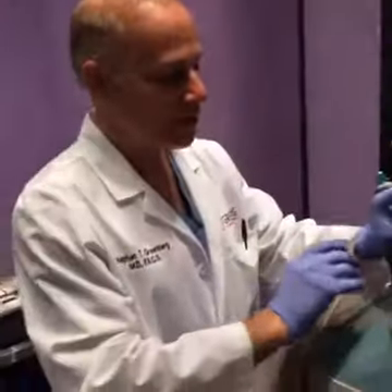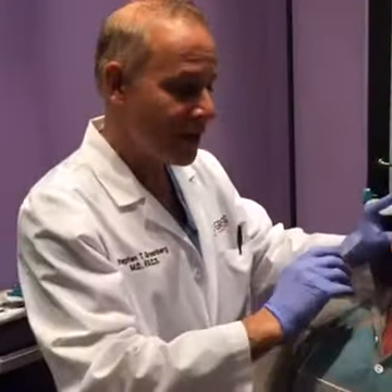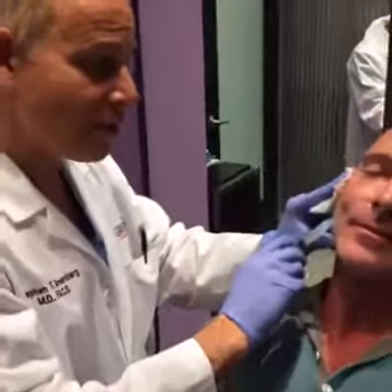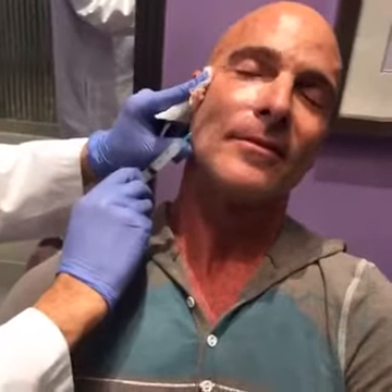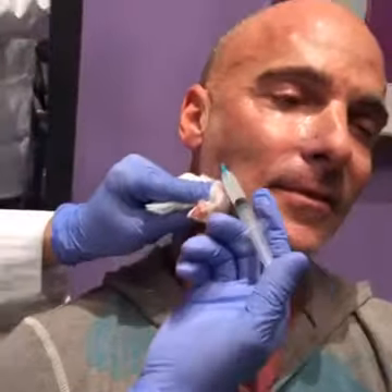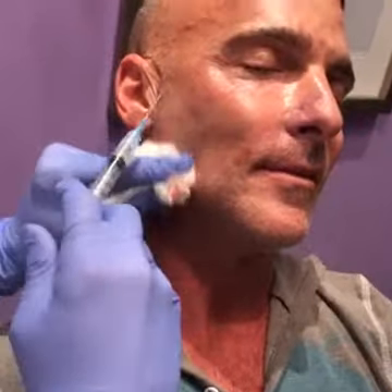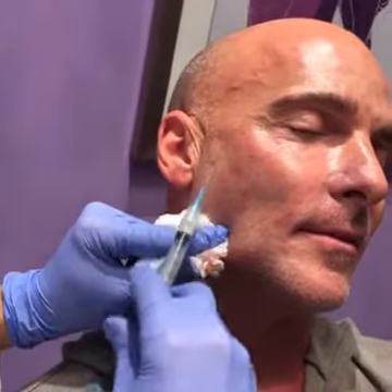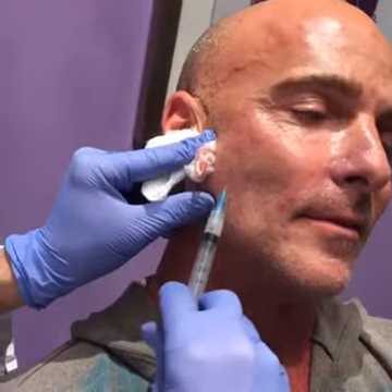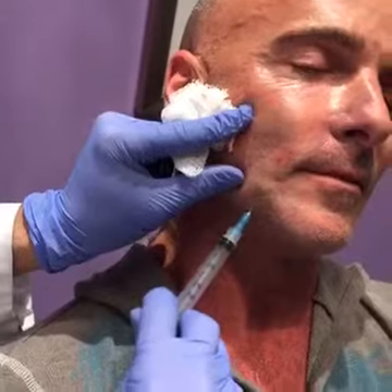So we've already injected a little bit. Sculptra is something that helps to develop your own collagen, helps to thicken up your skin, so he'll see no result right away. Maybe he'll be a little puffy for a day or two, but then what happens? The skin starts to thicken, the lines and wrinkles go away. It works really well long-term.